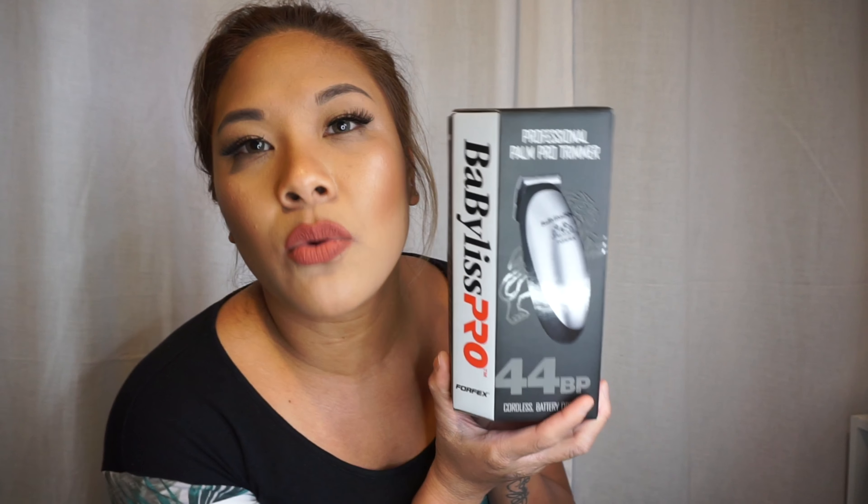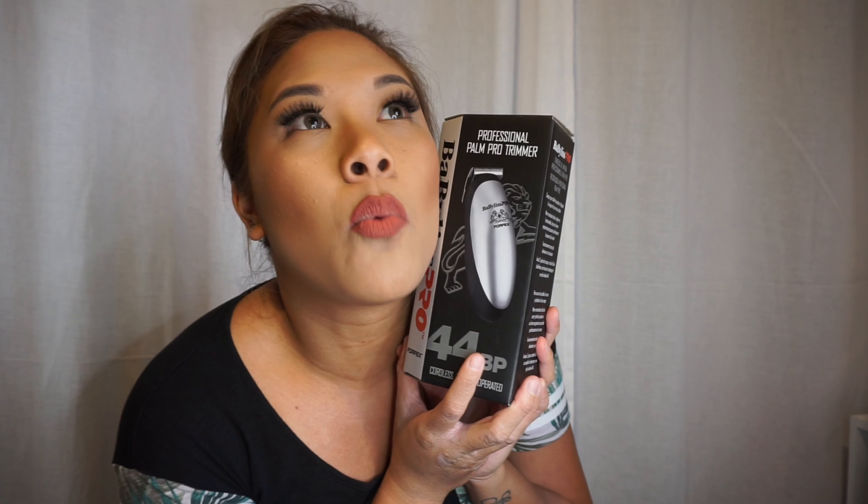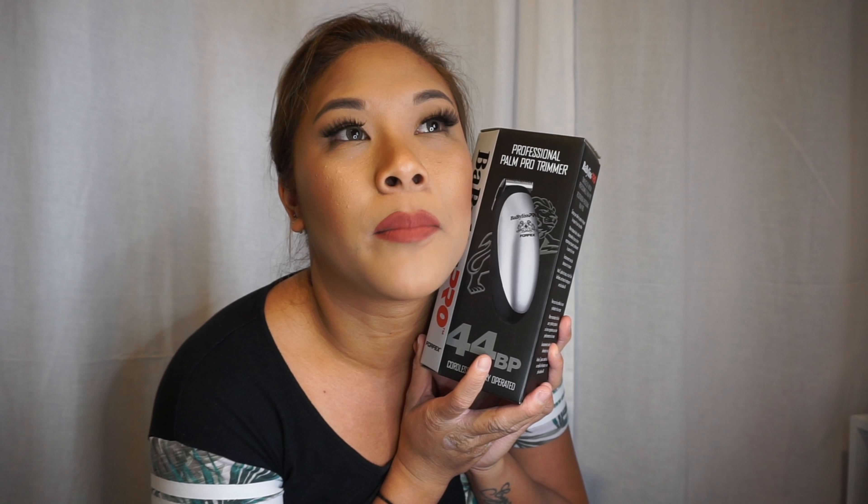Here I got the BaByliss Pro Professional Palm Pro trimmer — just something quick for home haircuts. I really want the Wahl T-liner trimmer, which my boss has and it's amazing — cuts pretty close and gives a really nice sharp line. But this I just wanted to try since I needed one for home cuts and didn't have any.